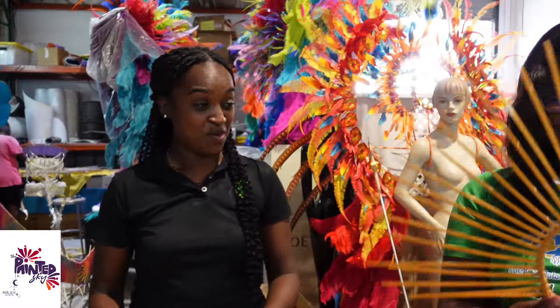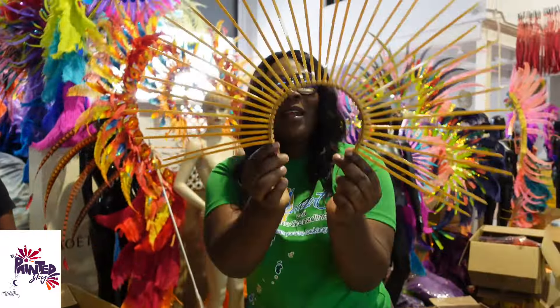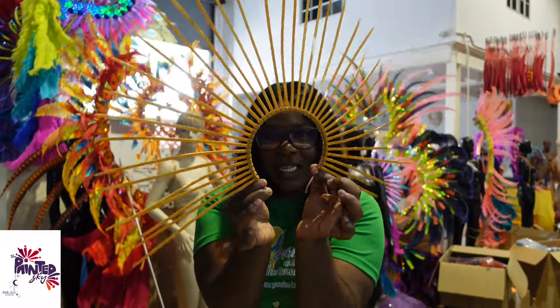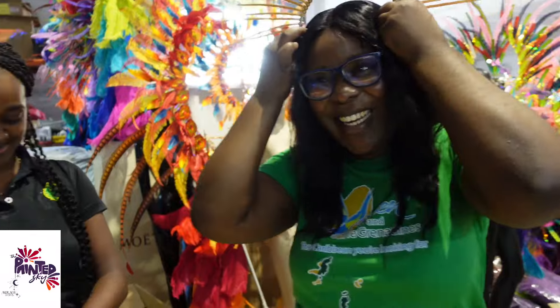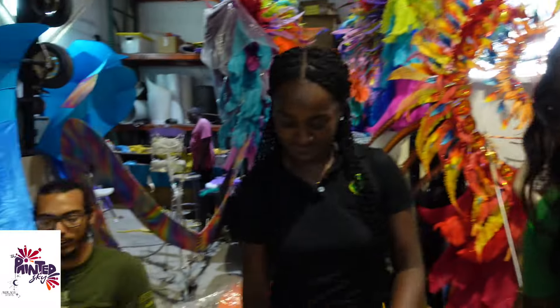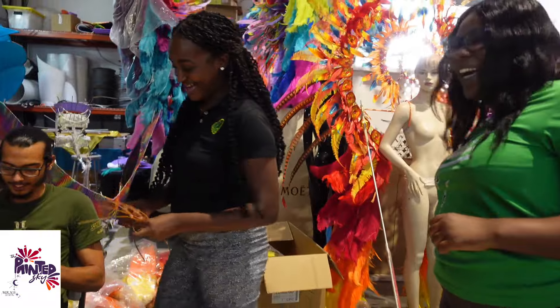I finished my first one! My first of many. How do you think I'm doing? Comment down below. Thank you! Okay, give me another one. We have plenty. I love the enthusiasm!